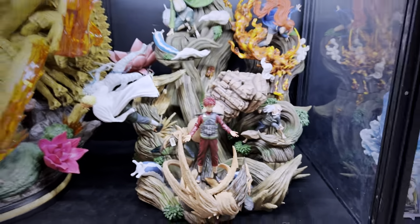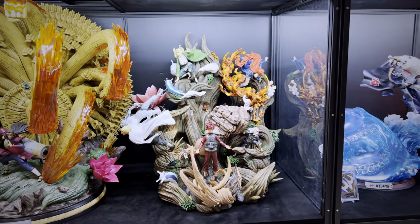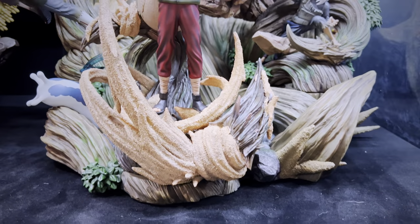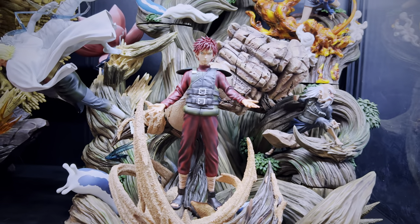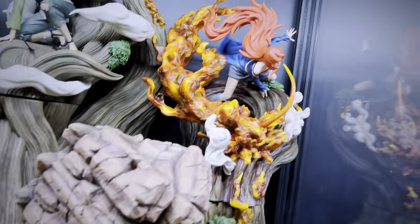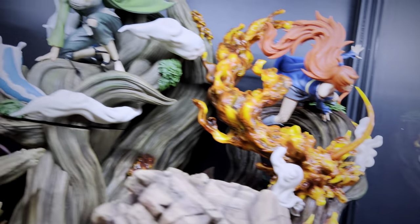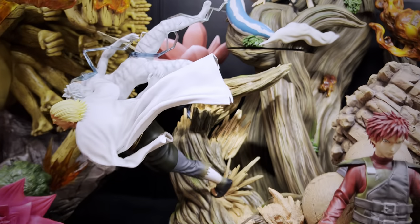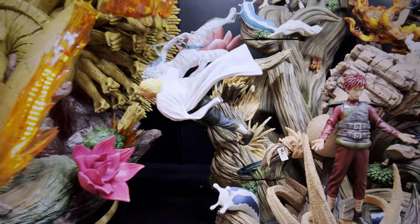Looking forward to eventually owning the full Surge Studio line. Jumping over to the recently reviewed IZ Studios Kage statue — six statues that come together as one. Gaara is obviously separate, the whole base behind him is separate as well. There's the Tsuchikage, moving up is the Mizukage, over on the left we have Tsunade the Hokage, and then also we have the Raikage clotheslining a Zetsu clone.